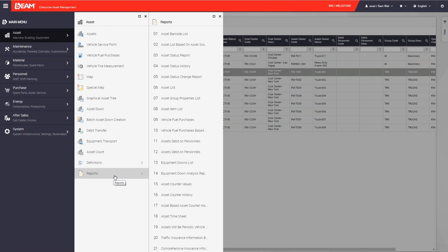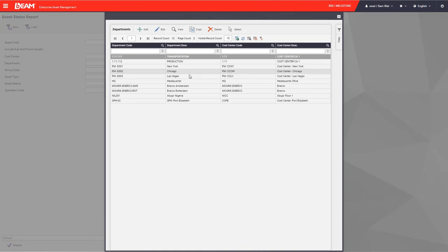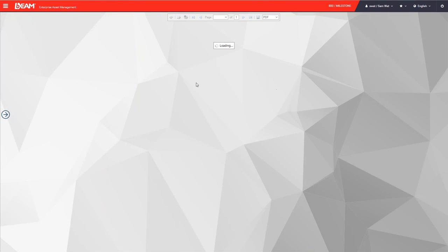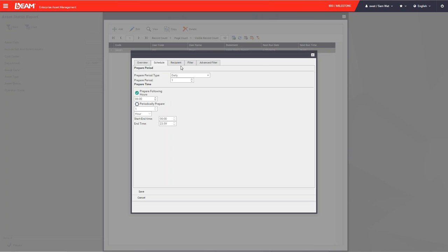BEAM provides over 10,000 ready-to-make reports. We can generate our reports in BEAM — for example, an asset status report. Using the advanced filter, we can limit the fields to a New York location and click the prepare button. You will then see all asset statuses in the New York location. You can export this file to PDF, Excel, or images. You can also schedule reports to be sent by BEAM automatically — daily, weekly, or monthly — with time configuration.